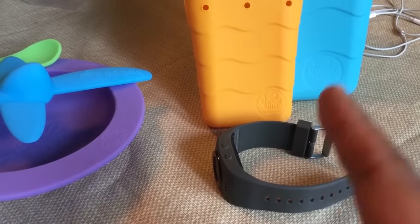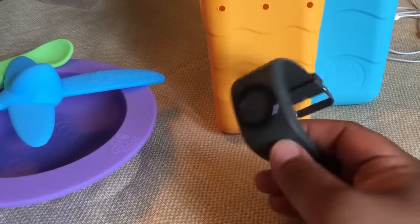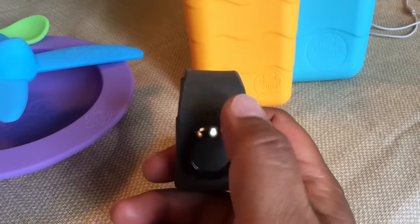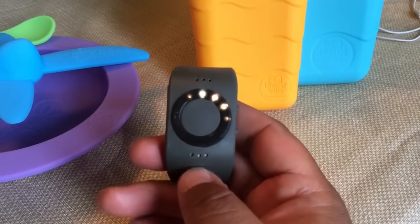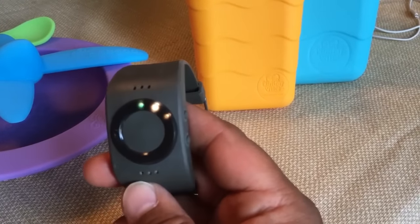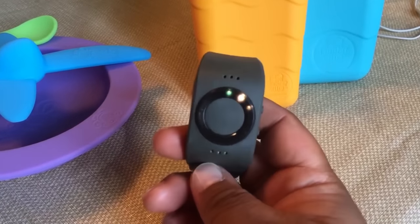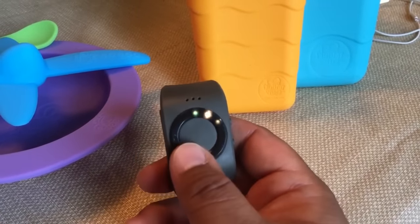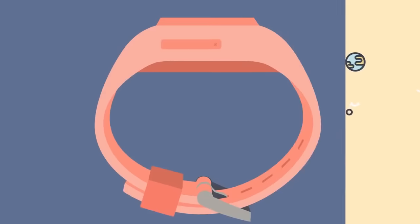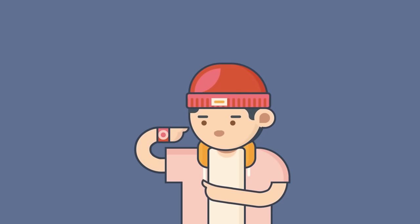Tinitel is a wearable phone-like watch for kids, available in various refreshing colors. It's loaded with features like GPS and calling facility. Tinitel is made of durable materials and resists water and dirt, but it's not recommended for swimming. The watch comes with a pre-installed micro SIM card. You can store up to 12 contacts and manage them through the Tinitel mobile app. You are always able to locate your kid with GPS, easily tracked on a map in the Tinitel app.